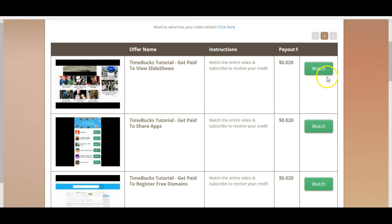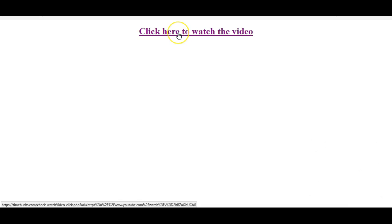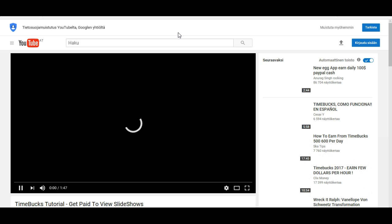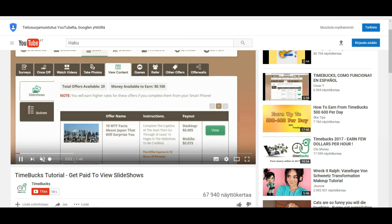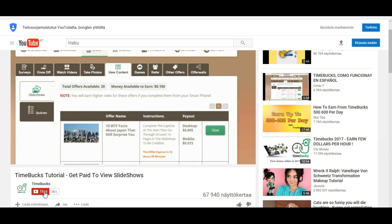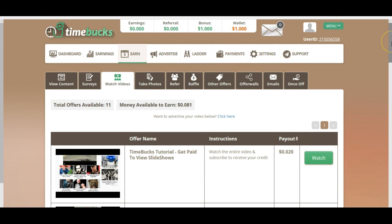Watch videos: here you can earn 2 cents. Let's watch the entire video and subscribe to receive your credit. It opens here — click here to watch video. It's almost 2 minutes long. Then we would need to subscribe on Timebox, and then we could earn 2 cents. Not very good.